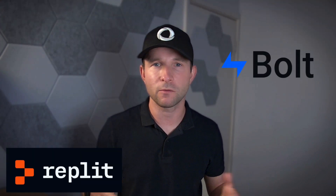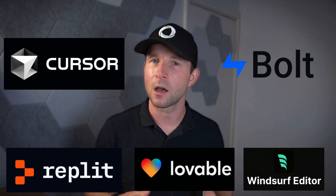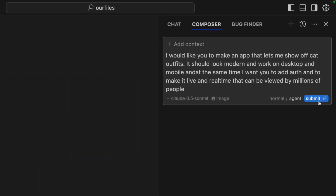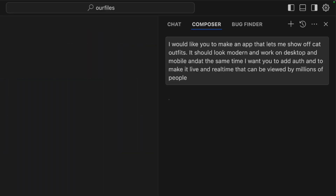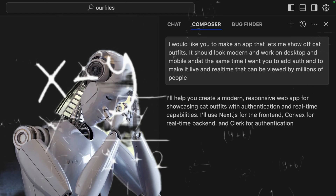Tools like Bolt, Replit, or Lovable, and AI coding agents like Cursor and Windsurf are starting to take on full-stack app development, building both the back-end and the front-end. But building a back-end and front-end is a much harder task for the AI — it has to interface with many different systems and gather much more context, which stresses its ability to use tools.